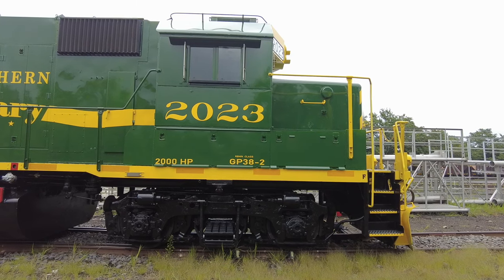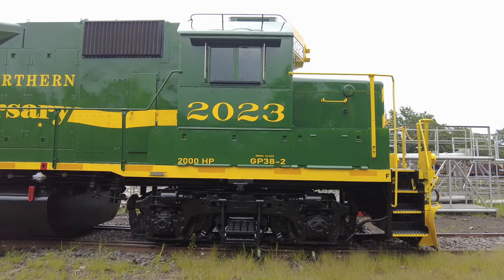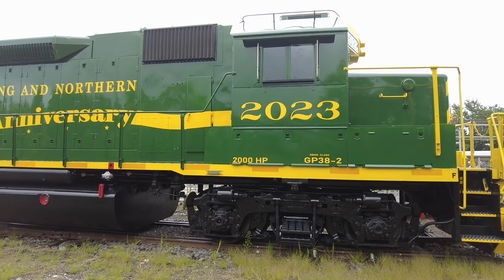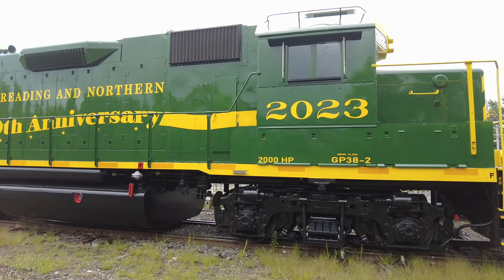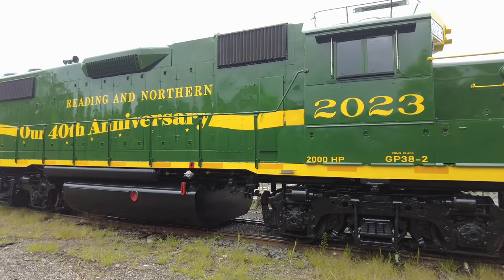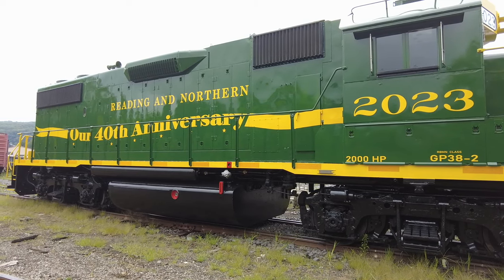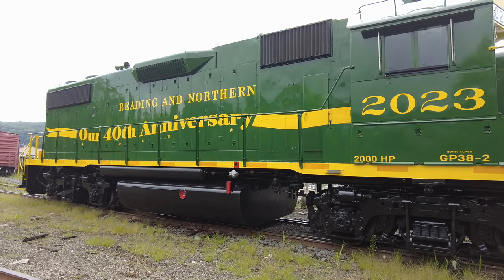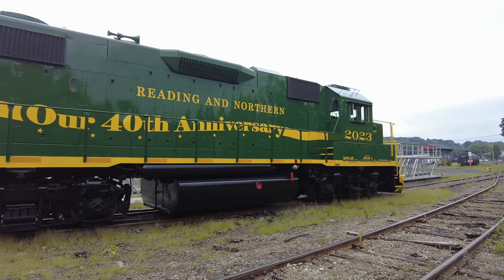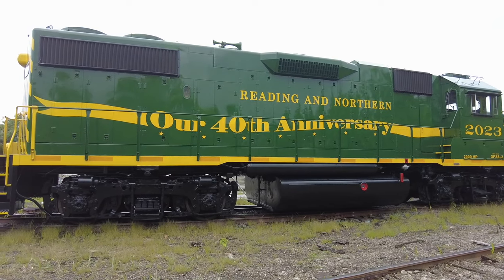Pulling all of these fine cars from Pittston to Jim Thorpe and back is one of the finest locomotives in our fleet. This is our anniversary diesel number 2023, which has led most of the Pittston to Jim Thorpe trains since it got repainted last August. This diesel is an EMD GP38-2, built in 1978 for Conrail. We usually use this one, though it's always possible we'll have to substitute one of our other four-axle diesels, as these are well-suited for passenger service.